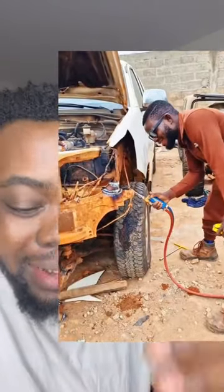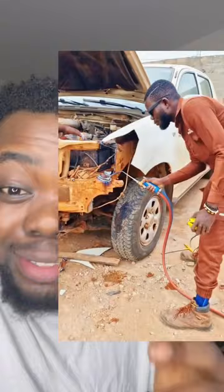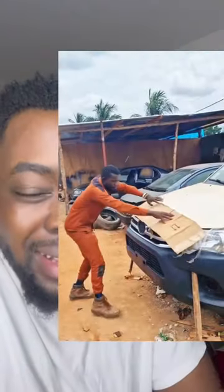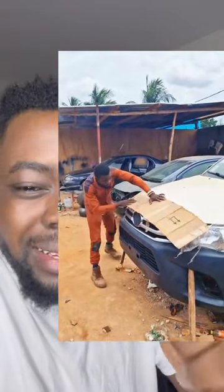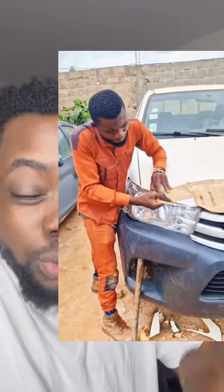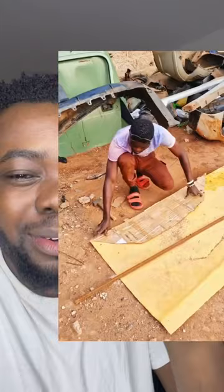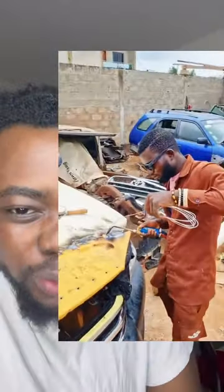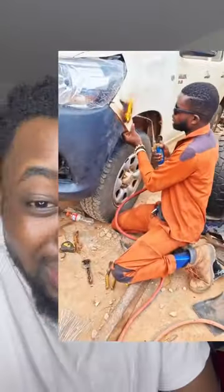You've seen that they've cut some part of the fender. So instead of actually buying a fender for the modern model they are trying to transform the car into, they are actually trying to convert the old fender into that shape. This same thing they want to do to the bonnet — just watch and see.